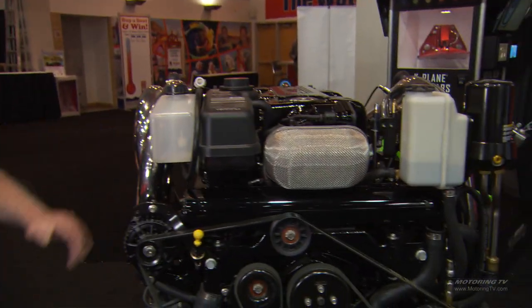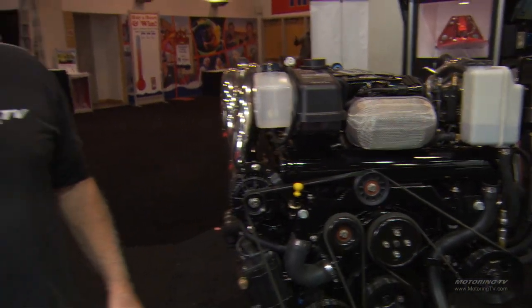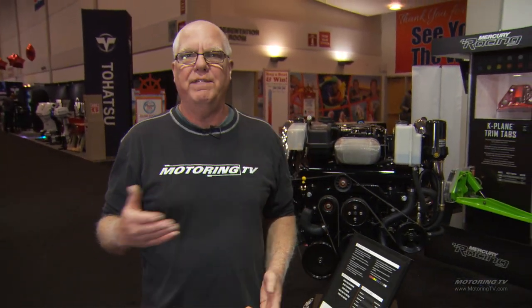We're at the Mercury Marine booth today — Mercruiser, Stern drives, and Mercury outboards. Last year we were at Yamaha talking about their new 425 horsepower V8 outboard.